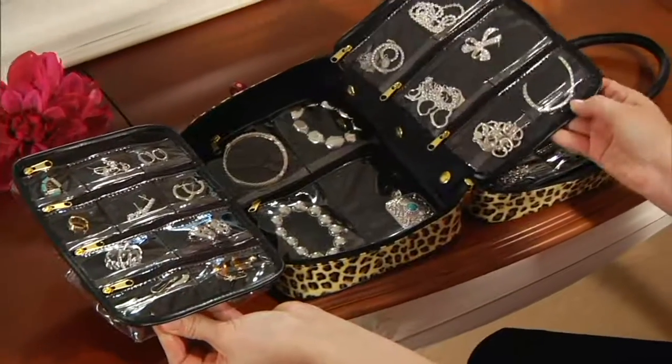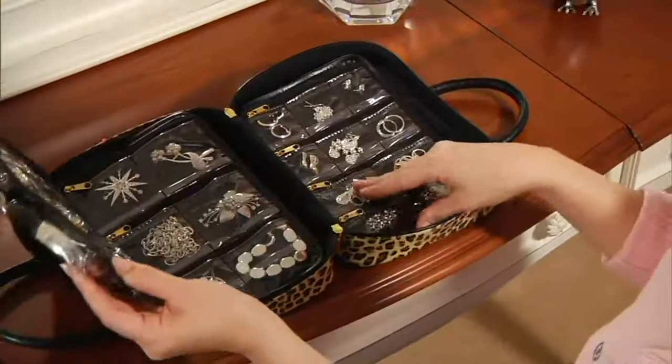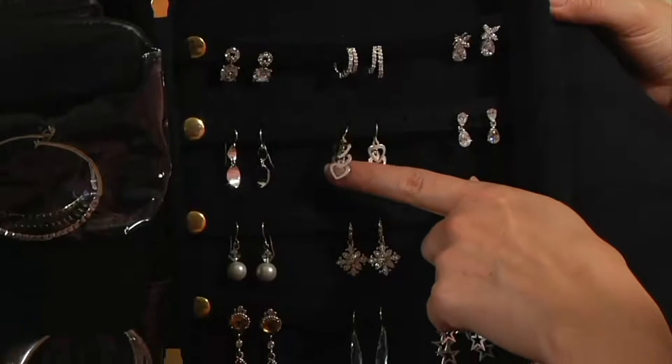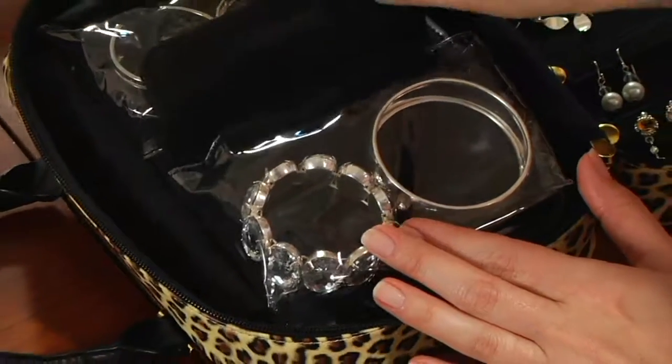Let's start with jewelry. Lori Greiner, as you know, has 120 patents — she is a genius inventor and entrepreneur. She is the original queen of QVC and has brought so many great products to us, many of which, if not all, are customer-operated.